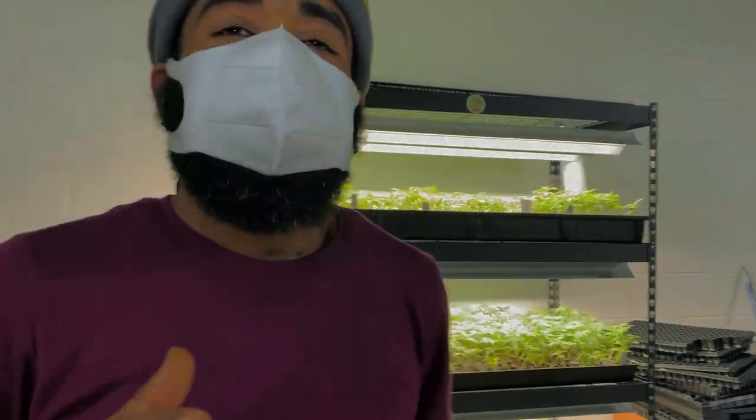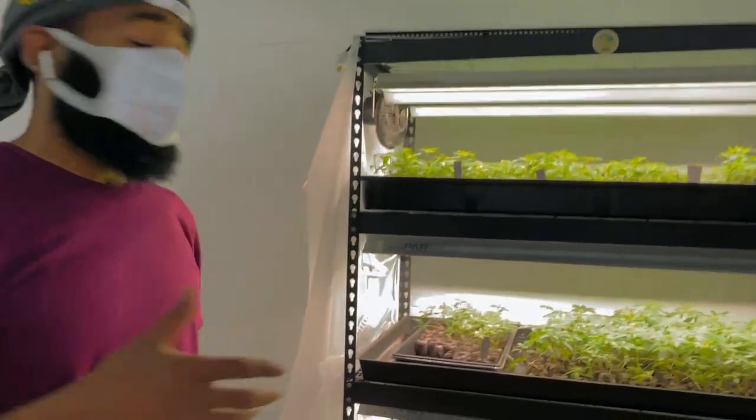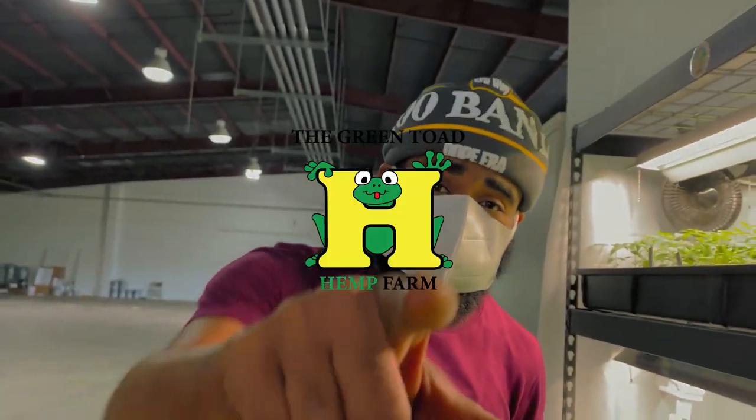All right, you've seen the whole process. He showed you, took you to the farms and brought you over to the great people at Green Toad Hemp Farm. Farm fresh to consumer.